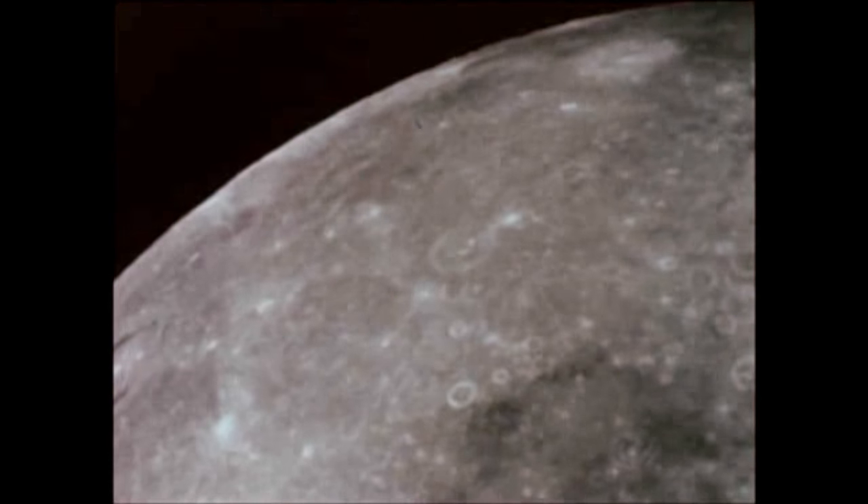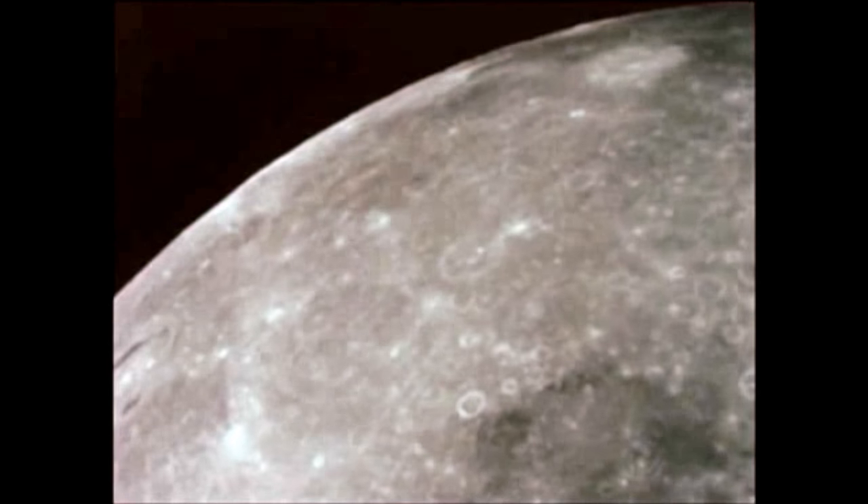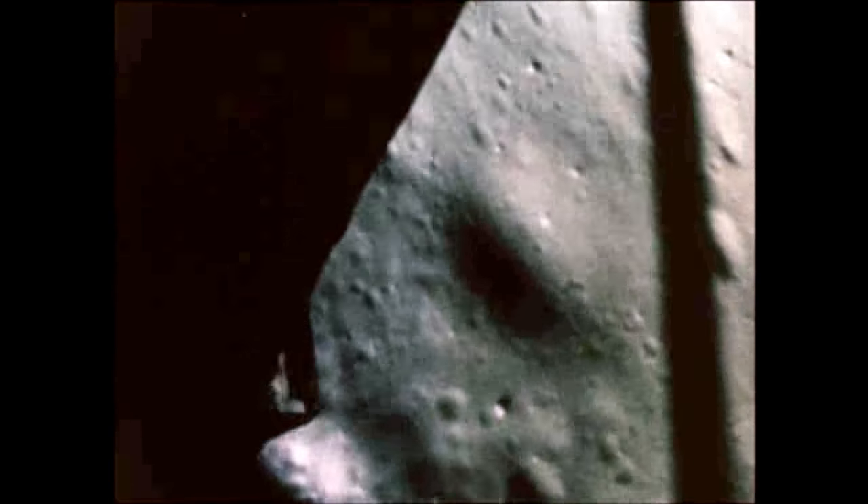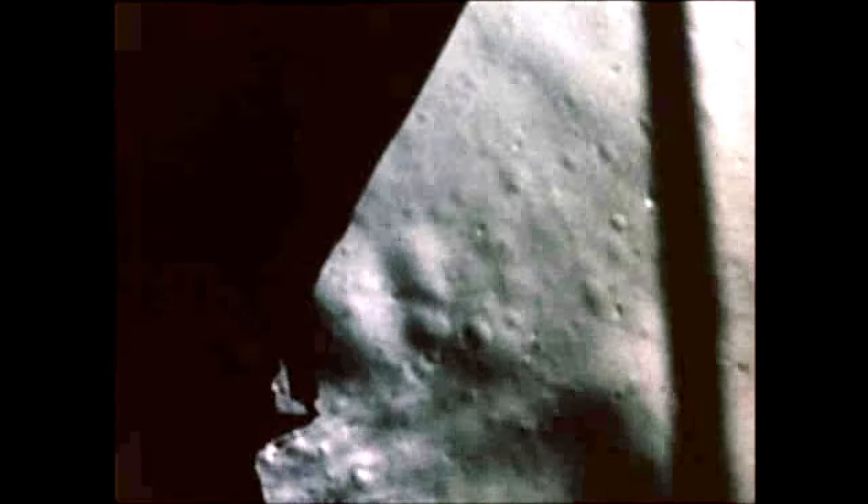As astronaut Collins circled the moon in the spacecraft's command and service module, codenamed Columbia, two other space travelers descended to the surface in their lunar module, the Eagle, landing at 3:18 p.m. Sunday, July 20th, only four miles from their predicted landing site.